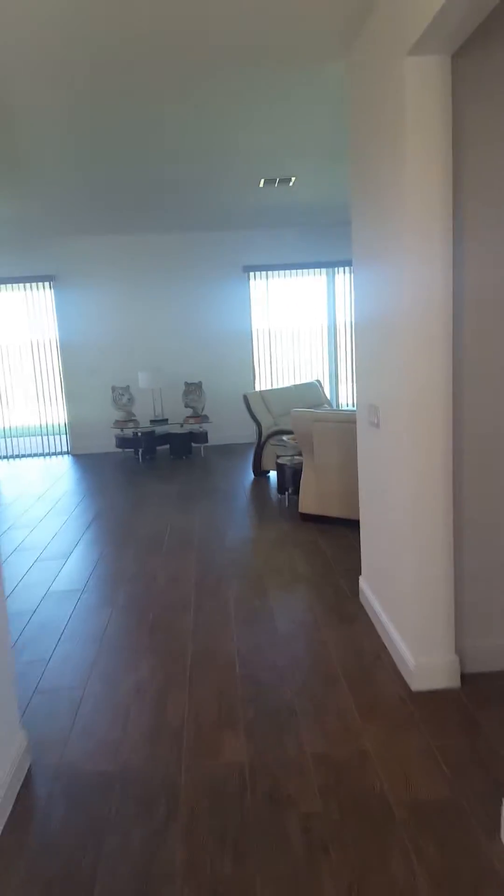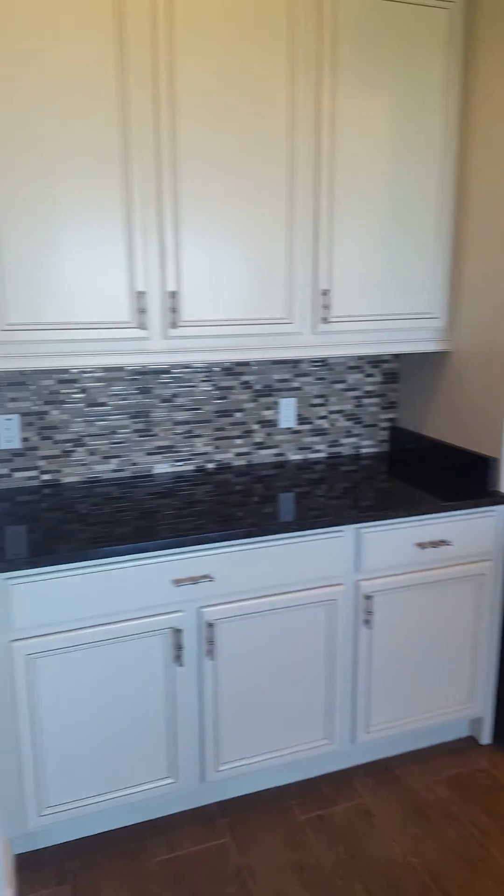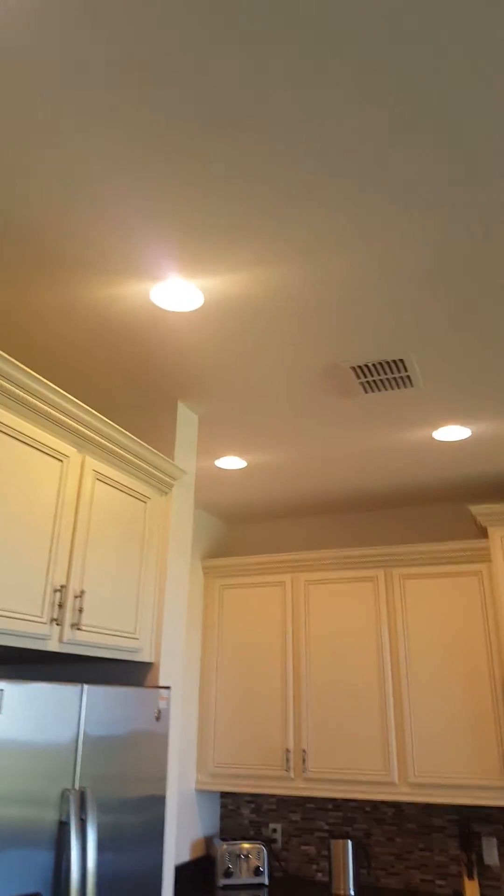As you walk through, you'll see a guest bathroom here to my left. Look at these beautiful floors — it's gorgeous. The kitchen features granite countertops, a center island, beautiful appliances, and recessed lighting.